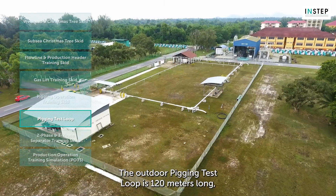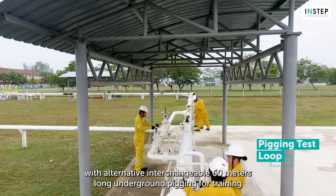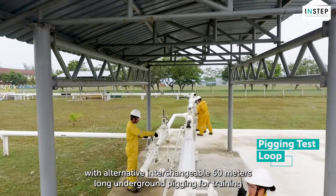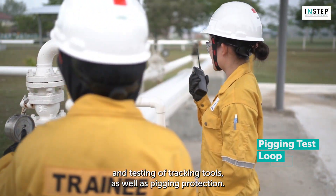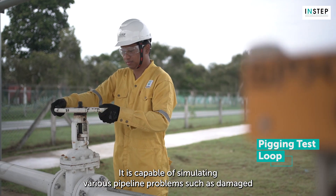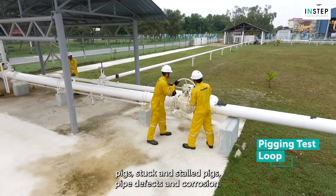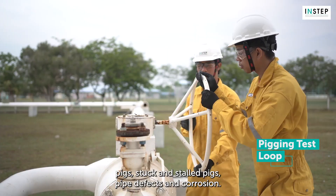The outdoor pigging test loop is 120 metres long, with alternative interchangeable 60-metre long underground pigging for training and testing of inspection tools, as well as pigging protection. It is capable of simulating various pipeline problems, such as damaged pigs, stuck and stalled pigs, pipe defects and corrosion.